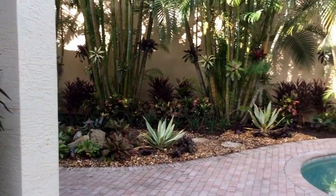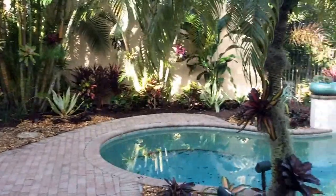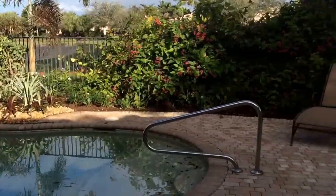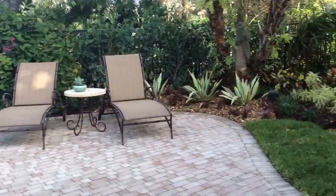And here's the after. First, let's take a quick look at the whole garden, and then we're going to slow it down a bit so I can show you what we did to each individual area.